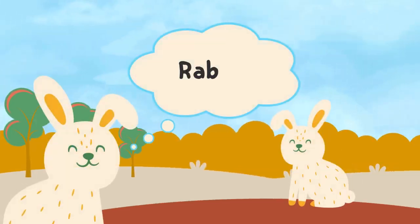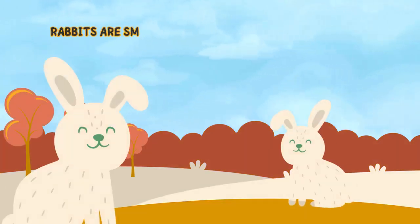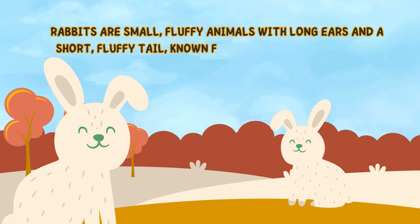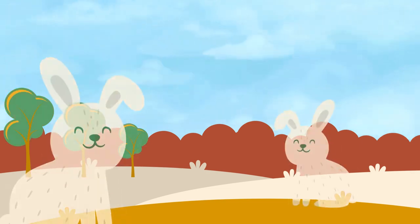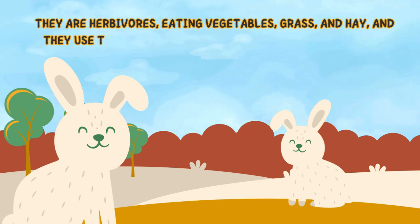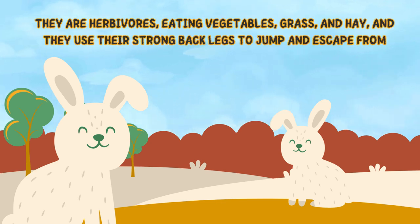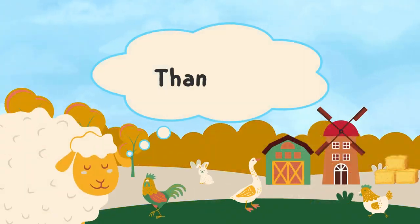And lastly, rabbit. Rabbits are small, fluffy animals with long ears and a short, fluffy tail, known for their quick-hopping and burrowing habits. They are herbivores, eating vegetables, grass, and hay, and they use their strong back legs to jump and escape from predators. Thank you.